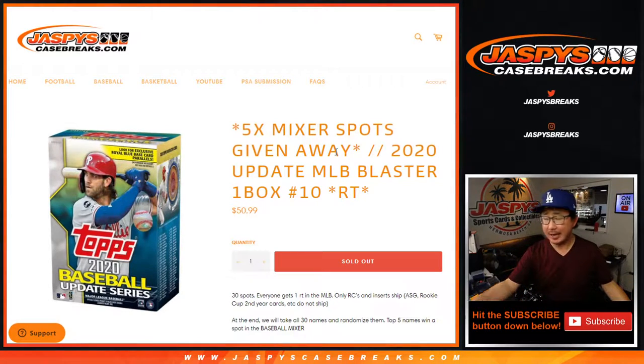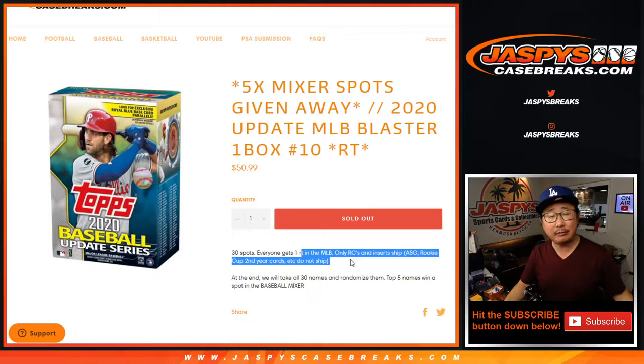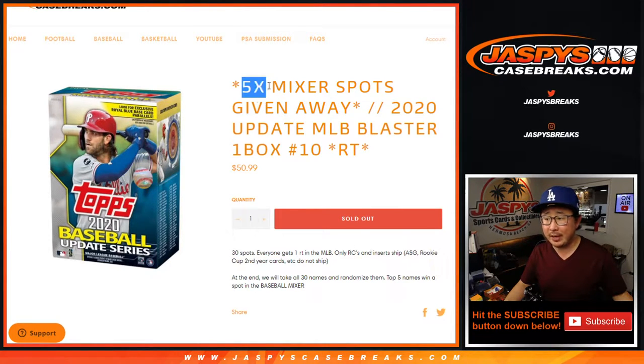Hi everyone, Joe for jazbeescasebreaks.com coming at you with 2020 Topps Update Series Baseball Blaster Box Edition Random Team Break number 10. We're going to do the break itself first, as always, and then at the end of the break we'll re-randomize your names in the top five. We're going to get into that baseball mixer, which is a pretty sweet mixer.